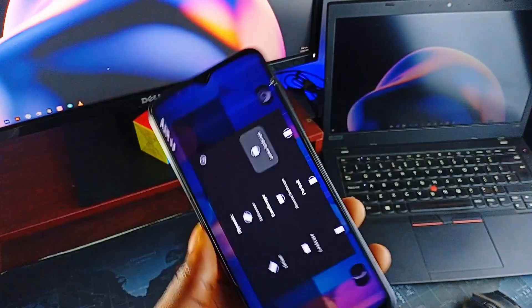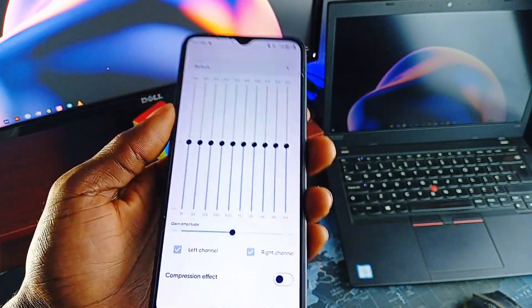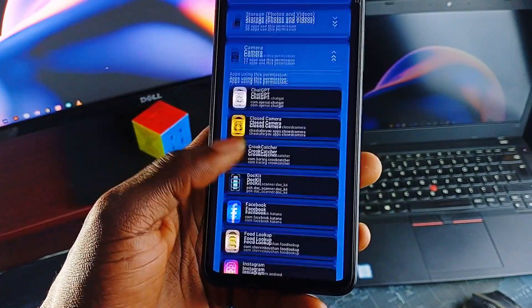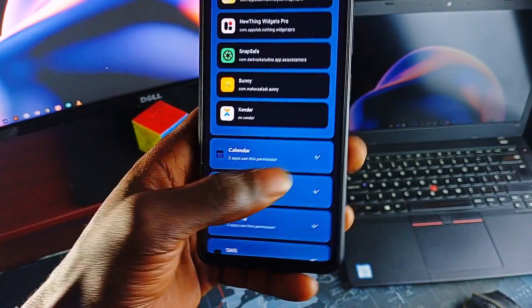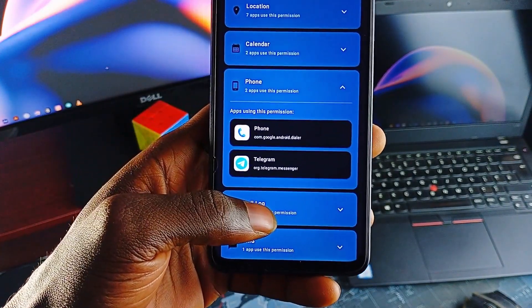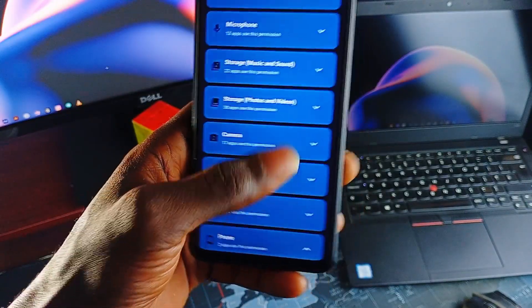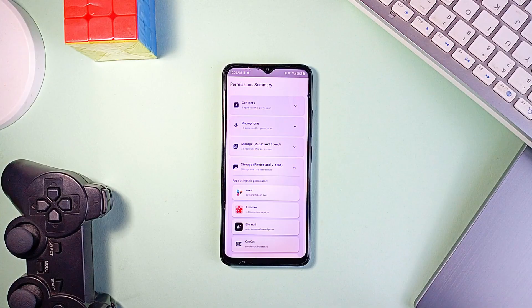Some Android tools go beyond being just another application — they are built to do one job really well while respecting your privacy and keeping things lightweight. Starting with Permission Summary: a small but super-practical open-source application that gives you a quick, clear view of which applications have access to sensitive permissions on your device — not the harmless stuff like internet access, but the important ones: camera, microphone, fine and coarse location, storage, contacts, calendar, phone state, SMS, and even body sensor data. It groups everything by permission type, filters out system applications so there is no clutter, and runs fully offline with no trackers. The UI is clean, built with Jetpack Compose and Material 3, and it's fast enough to check everything in seconds.